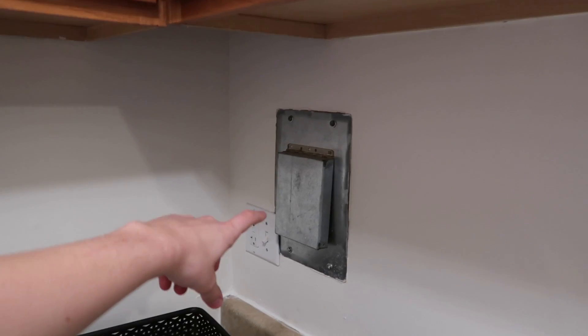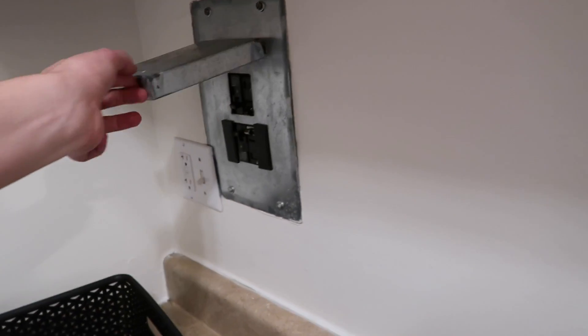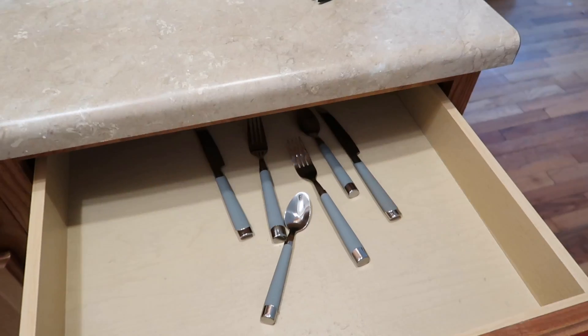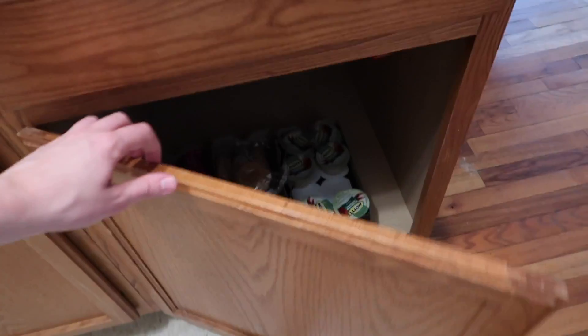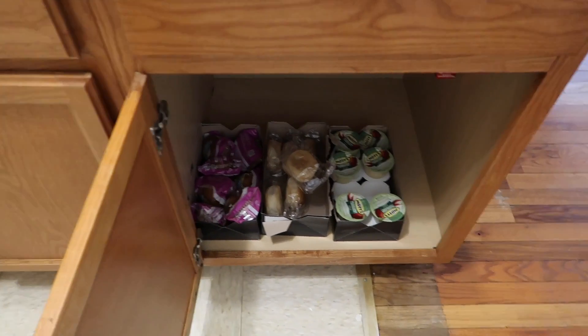I had someone ask me the other day what one of these items was, and I actually don't know. Over here we've got some utensils, and over here we've got applesauce and muffins and stuff like that.